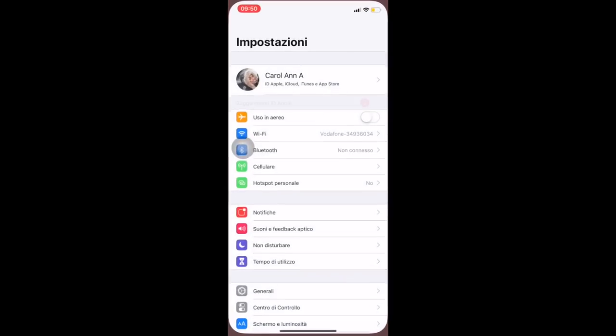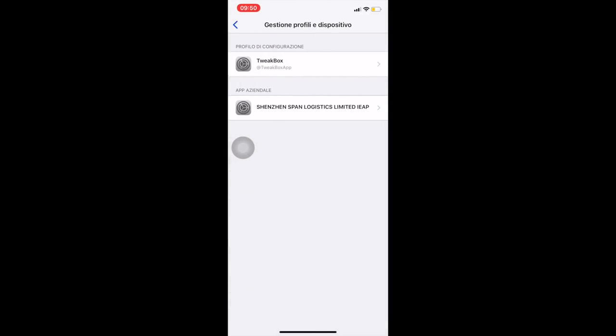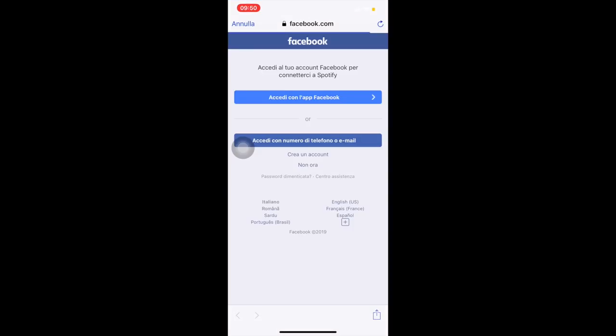Per attivarla: andate su Impostazioni > Generali > Gestione del profilo, cliccate lì e fate 'Autorizza l'applicazione'. Una volta autorizzata l'applicazione, ci entrate dentro — io ci entro con il mio account Facebook.